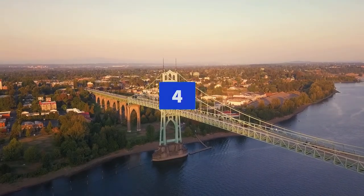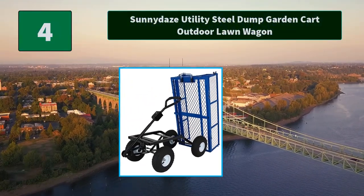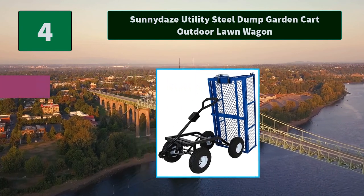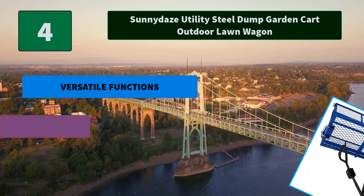Number 4: Sunny Days Utility Steel Dump Garden Cart Outdoor Long Wagon. Whether you are hauling large material or heavy landscaping blocks, the Sunny Days heavy-duty steel cart with removable sides is sure to satisfy your gardening needs.